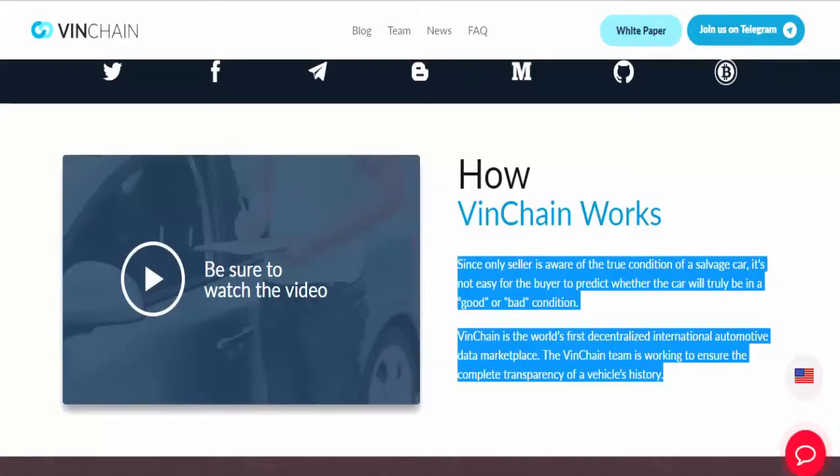Venchain is the world's first decentralized international automotive data marketplace. The Venchain team is working to ensure the complete transparency of a vehicle's history.